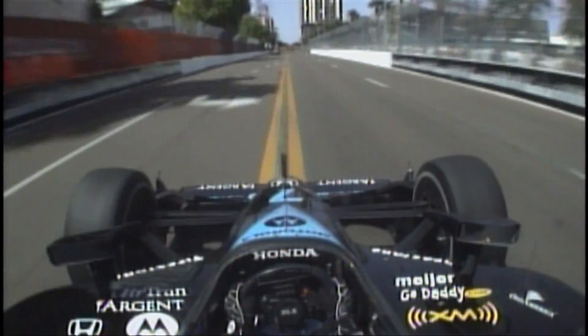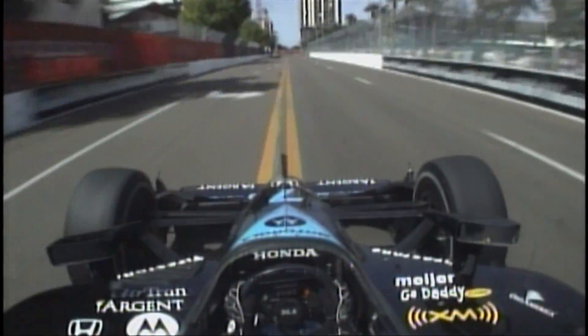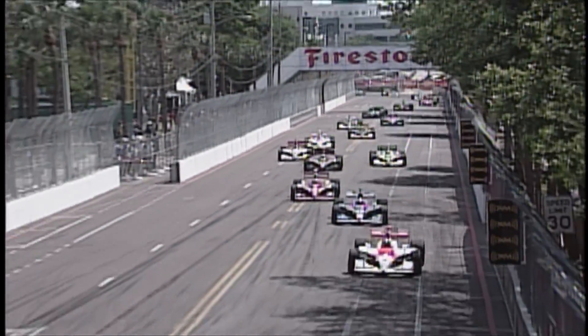You go from 230 miles an hour to 40 miles an hour in three seconds — downshifting and braking — so you're moving forward, you've got to hold yourself. You hit the brakes and your body wants to shoot out of the car. It's two completely different feelings, but it's more impressive on the road courses because you stop, turn, and then accelerate again, reaching 100 miles an hour in two seconds. The road courses are definitely a lot more fun, and a lot more taxing on your body because of those Gs.